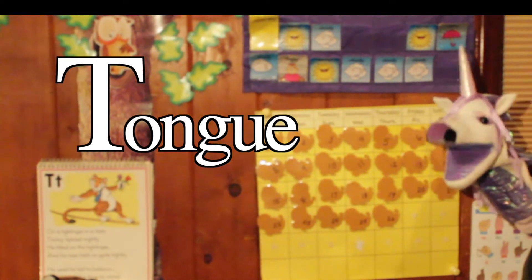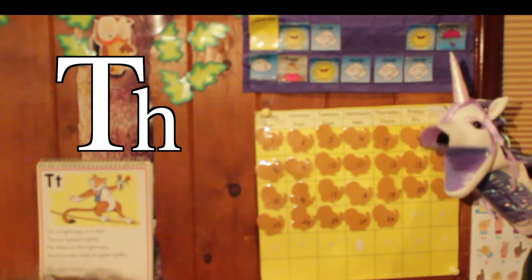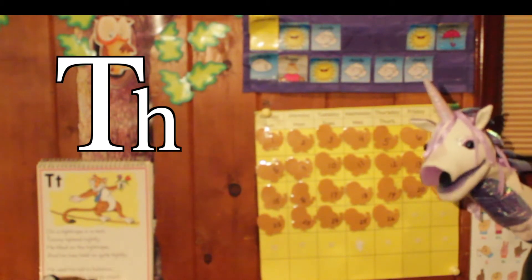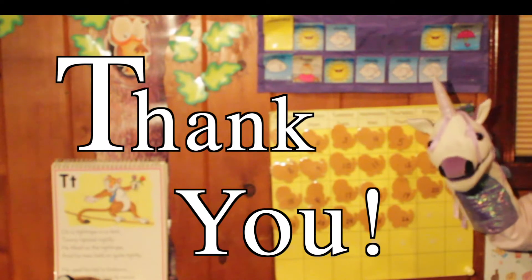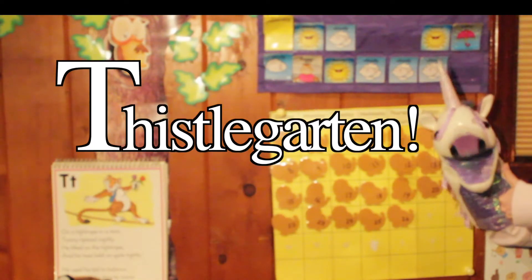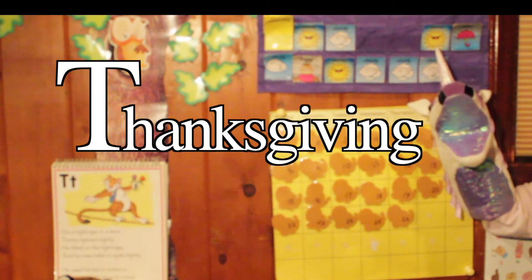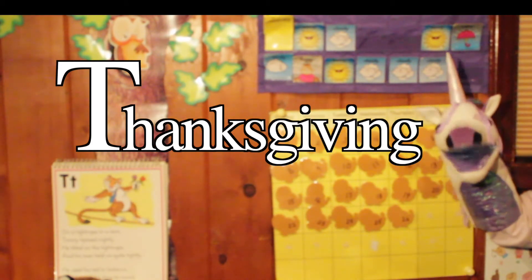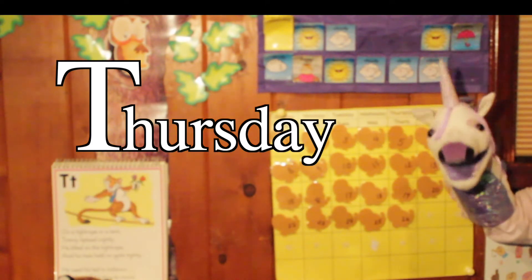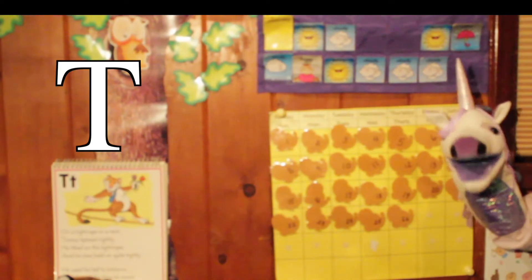And when T comes before the letter H, it makes a sound like thump, thump — as in thank you. Thumbs up, Thistle Garden, and Thanksgiving, which comes on a Thursday in the month of November. Let's count the days!